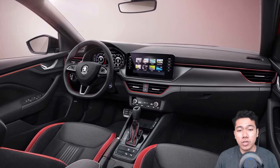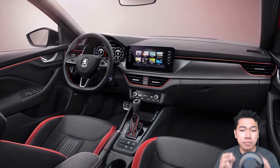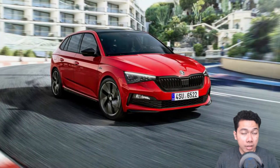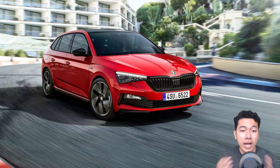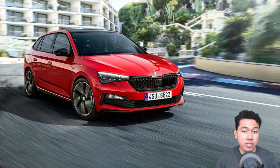The interior design of the Scala Monte Carlo boasts some red details, a perforated leather-wrapped multifunction steering wheel, gear selector and handbrake lever, black roof lining, LED ambient lighting, chrome look for the air vents, and Scala lettering on the door sills.